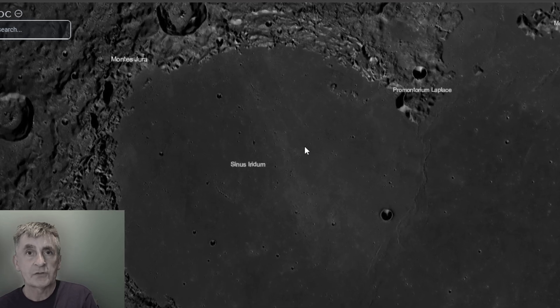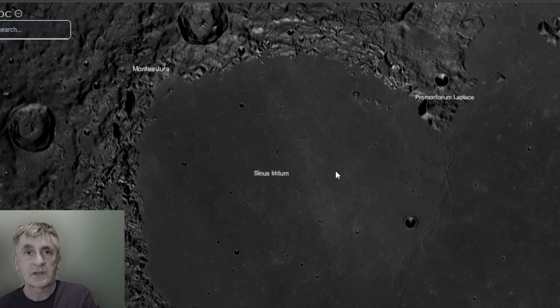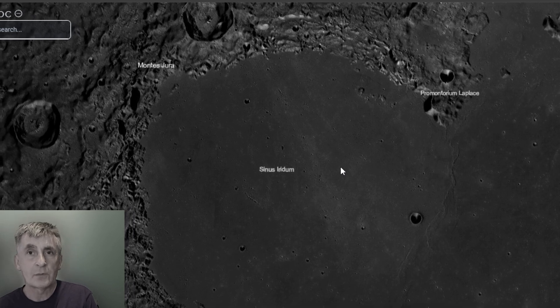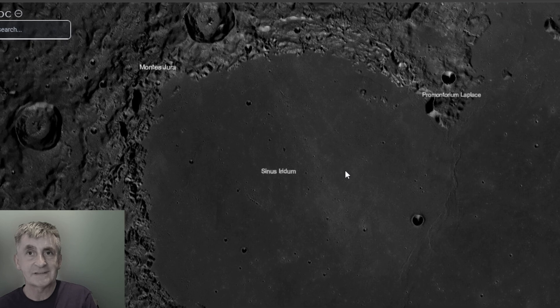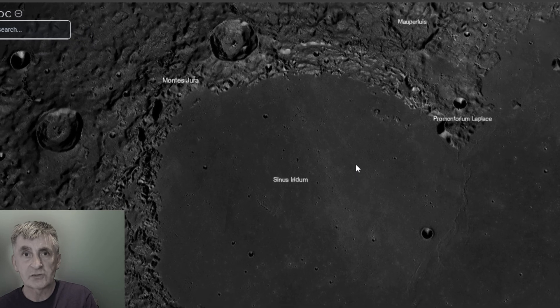It's about 260 kilometers in diameter — roughly the distance from New York to Washington DC. It was formed by a massive impact, probably around 3.9 billion years ago.